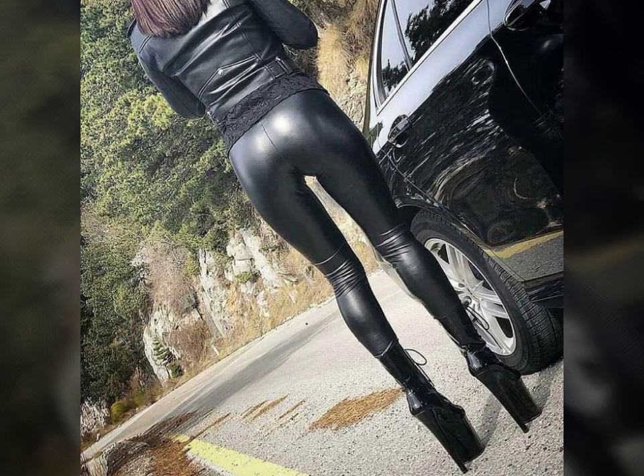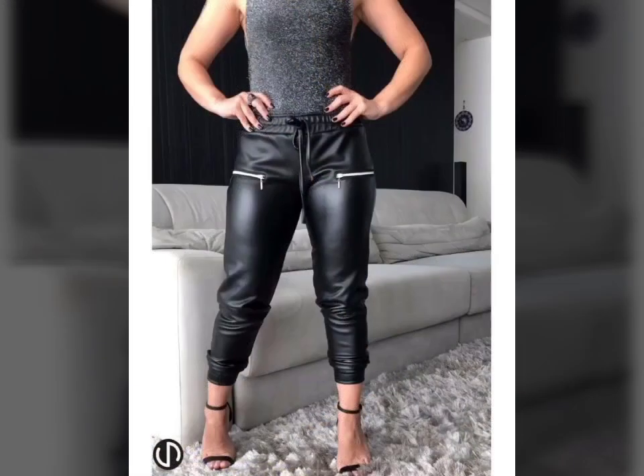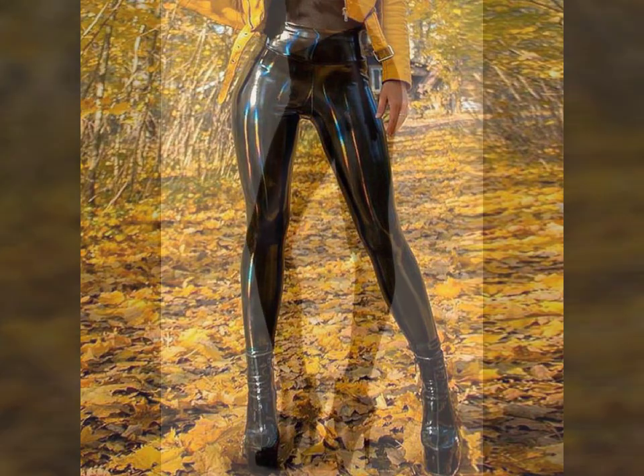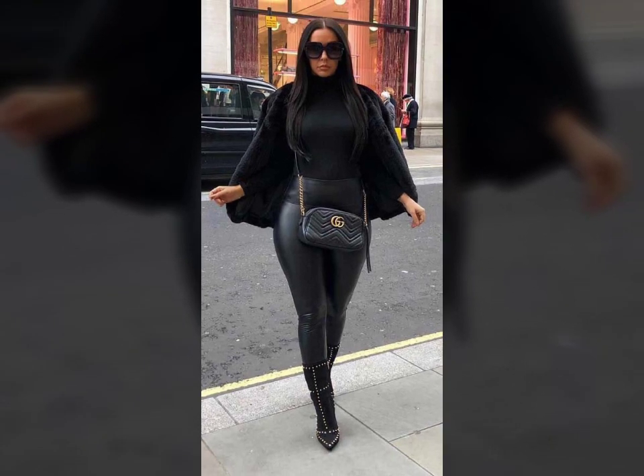I am showing you the best and trending designs of 2021. You can get ideas from my videos about color contrast, and I hope you will like all my designs. I suggest you please watch my video till the end and get design ideas. This video is for those ladies who love leather latex pants.